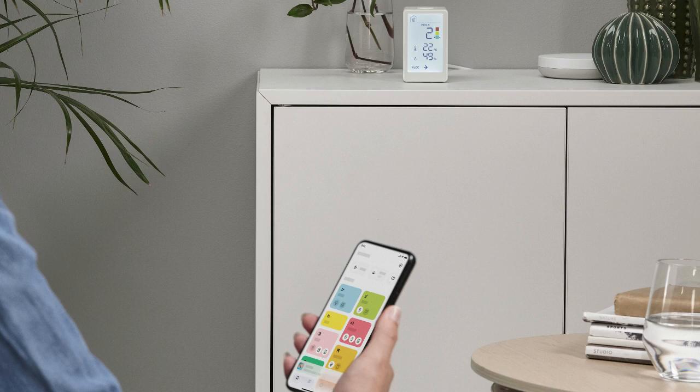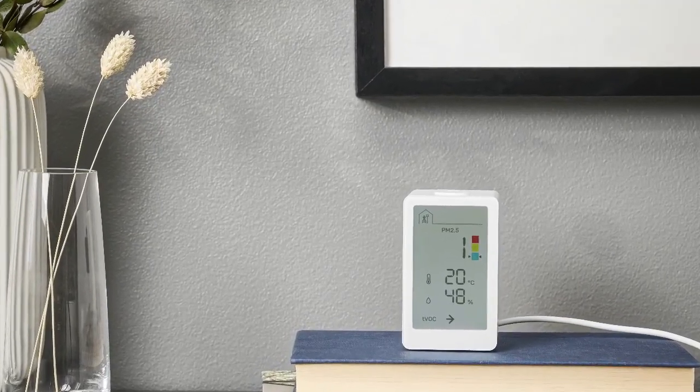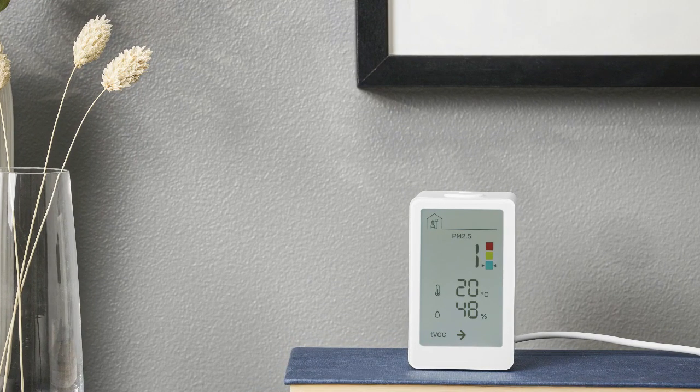Complementing the existing IKEA range of smart solutions that enable better air quality in the home. According to the World Health Organization (WHO), 9 out of 10 people globally breathe polluted air. Indoor air can be just as polluted as outdoor air, yet many underestimate the risk of air pollution in their homes.